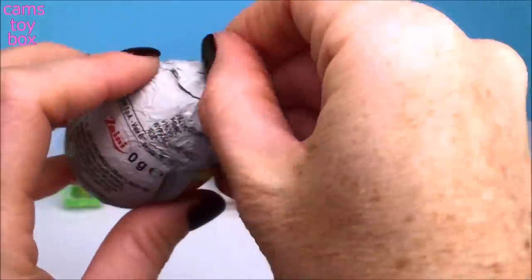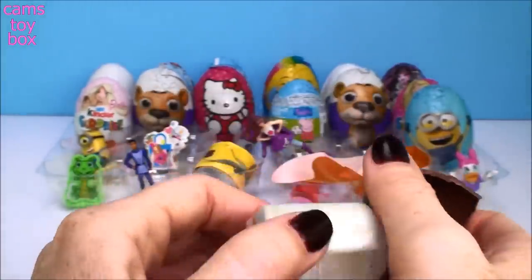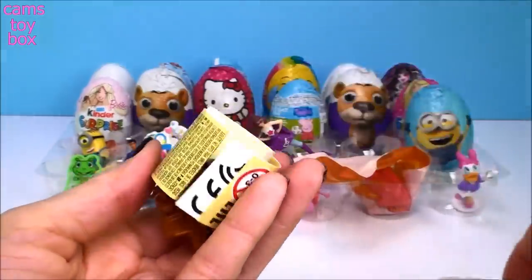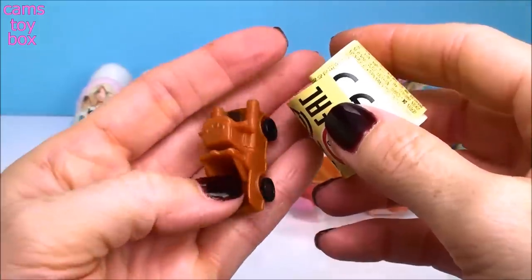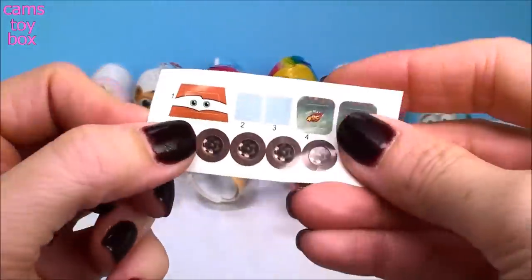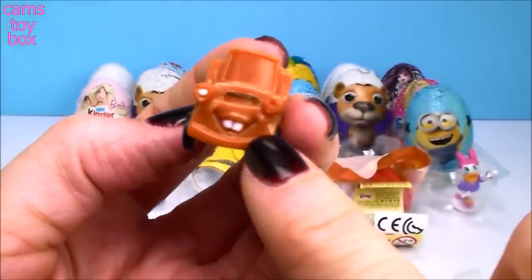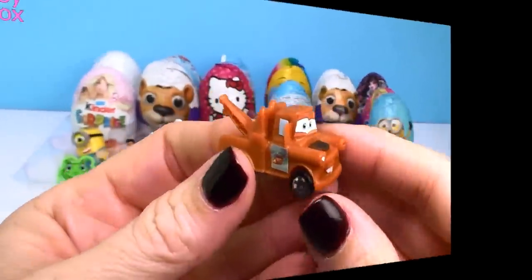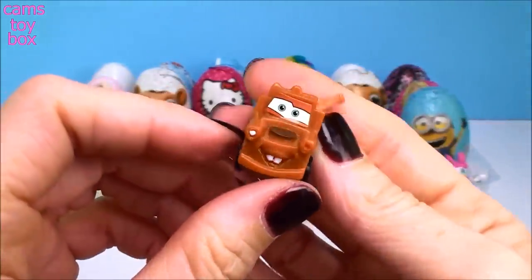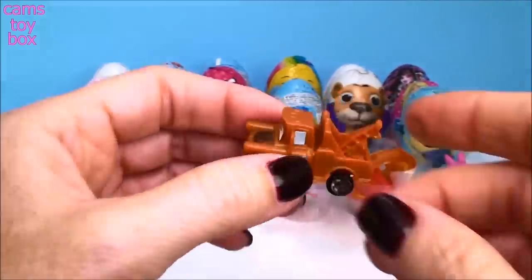Our next one comes from Disney Pixar Cars. I got pieces again — looks like maybe Tow Mater. There's the flyer — lots of different cars to collect, and it comes with stickers so we get to decorate it. There he is all put together, now he's more recognizable — that's Tow Mater! Super, super cute.